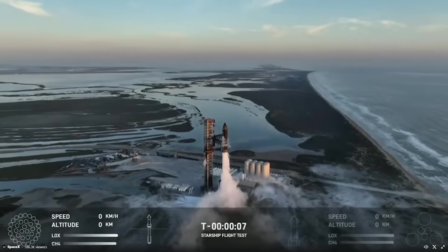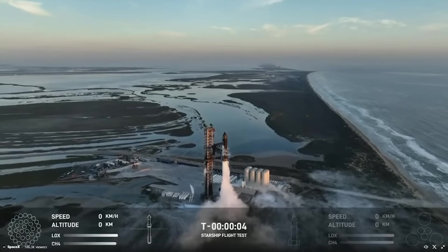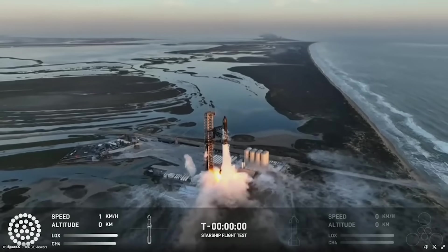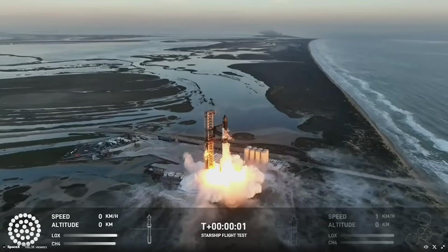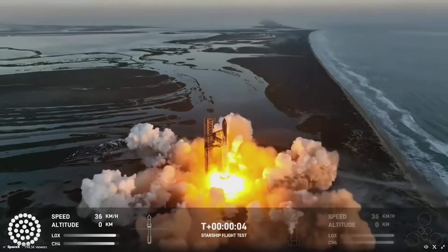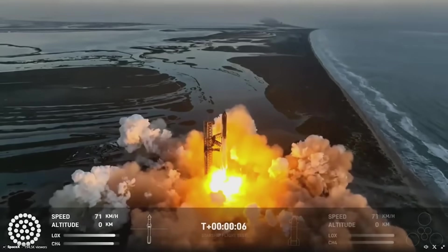As the clock hit close to T-5 seconds, the water-cooled steel plate began shooting out water in preparation for liftoff. Then, right at T-0, all 33 Raptor engines ignited and began blasting the pad. Only around 4 seconds later, Starship was in the air. By T-10 seconds, it had cleared the pad entirely.